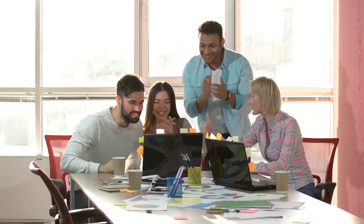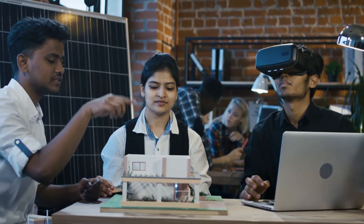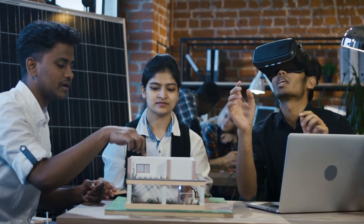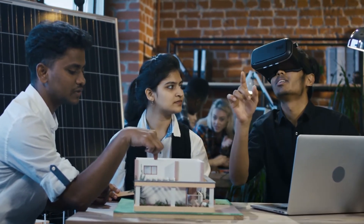Trezzy Academy is poised to revolutionize design dialogue and discourse by making India's first fully immersive virtual reality platform available to architecture and design students to explore and experience design.